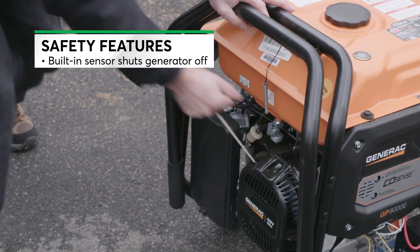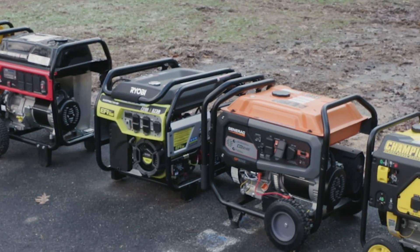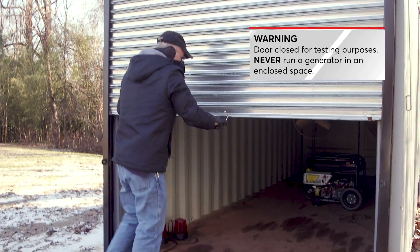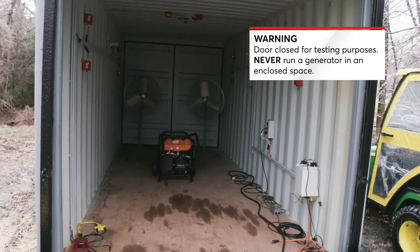And some portable models are now designed to emit less CO in the first place. Consumer Reports has tested nearly 20 generators with this automatic shutoff. When used in an enclosed space, all of them shut down before the carbon monoxide reached specified limits in this enclosed chamber. And some proved even safer by producing less carbon monoxide in the first place.